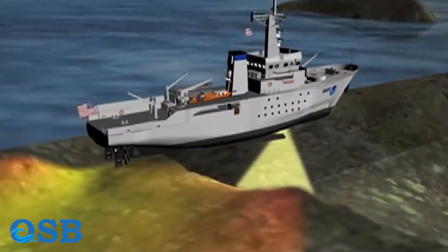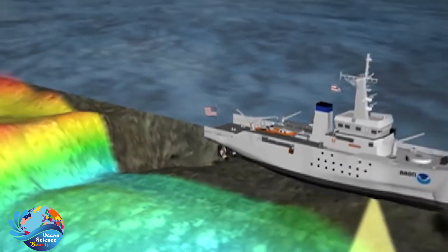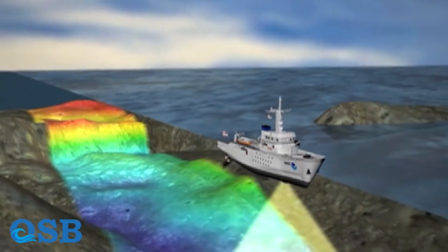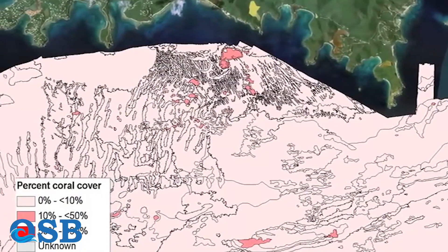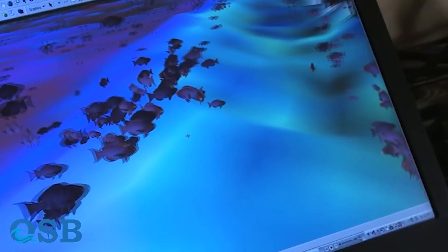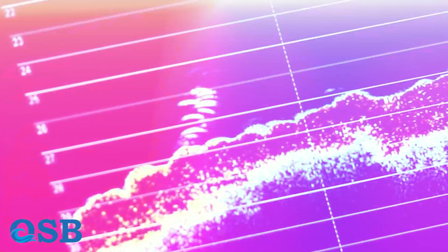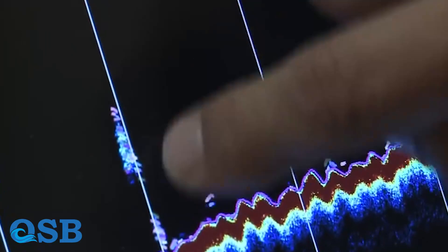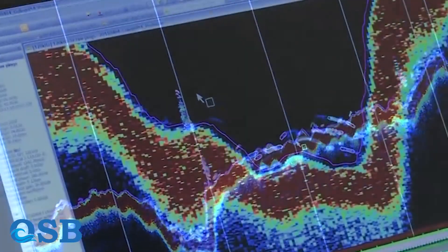3. Sonar mapping and seafloor topography. The development of sonar technology enabled scientists to map the seafloor's topography in unprecedented detail. This mapping revealed underwater features like seamounts, trenches, and rift valleys, providing valuable insights into the geology and geography of the ocean basins. The discovery and mapping of seafloor topography using sonar technology were significant advancements in our understanding of Earth's oceanic landscapes.